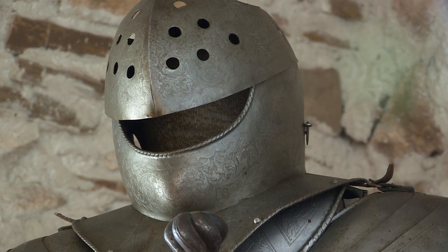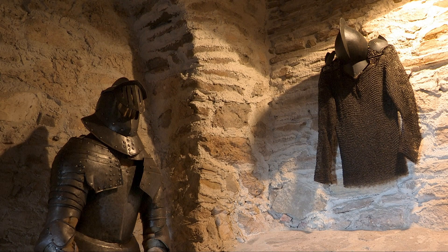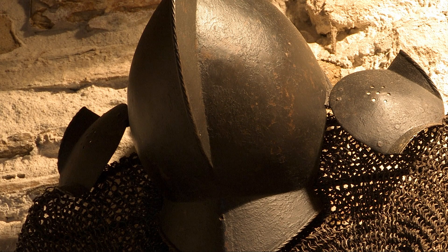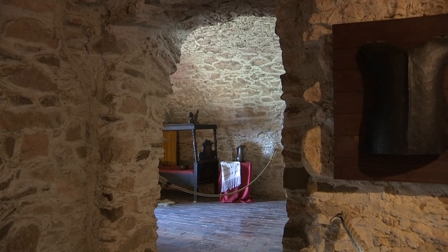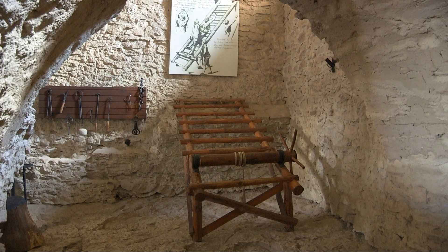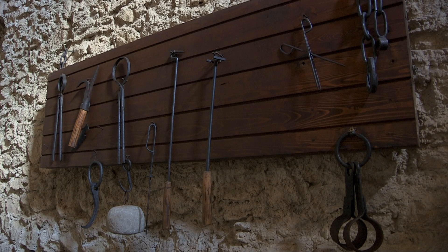The castle contains a fine array of suits of armor and weaponry, all of which create a medieval atmosphere. There's also a bedroom, as well as various instruments of torture, which during erstwhile feudal rule were used to punish offenders.